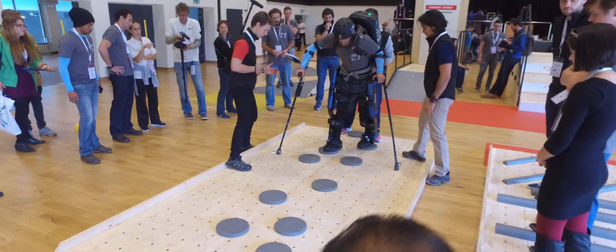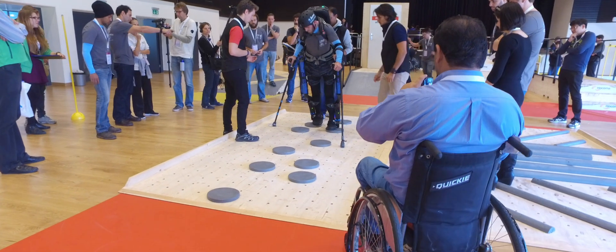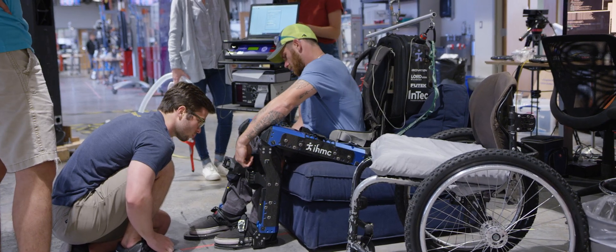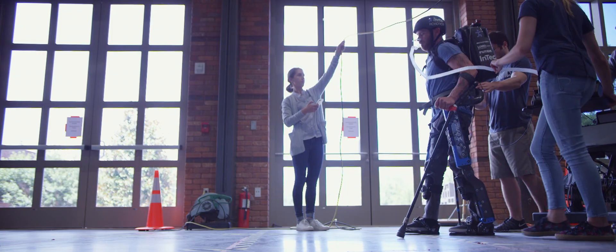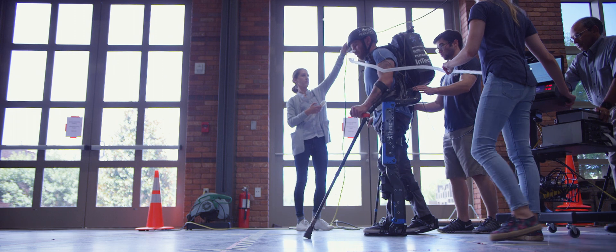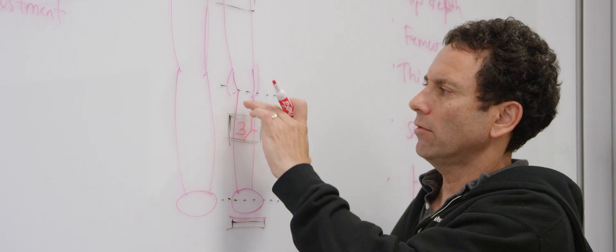Mina V2 is the exoskeleton that we brought to the 2016 Cybathlon. We brought Mina back to the United States, back to IHMC, and in the lab we started running various tests so that we could really see how Mina affected me as we prepared to design our next exoskeleton. It began right after the competition — the shortcomings of our machine were made evident to us, and we knew exactly where we needed to start.